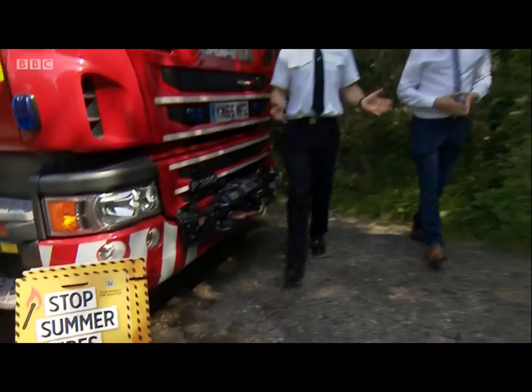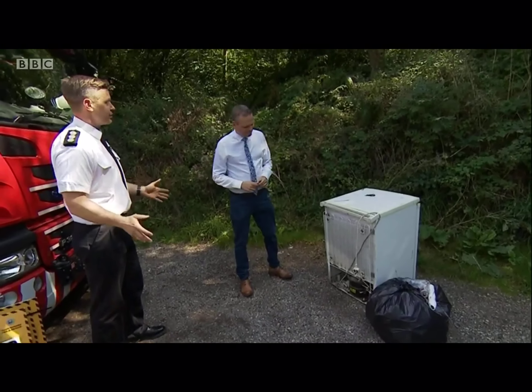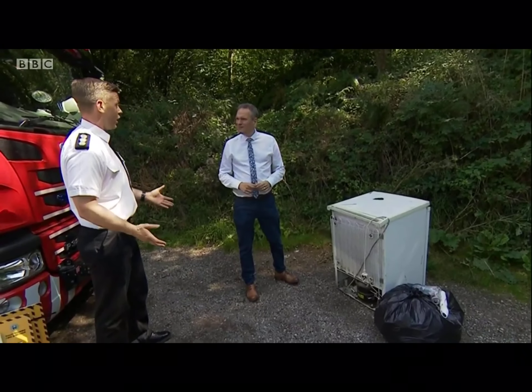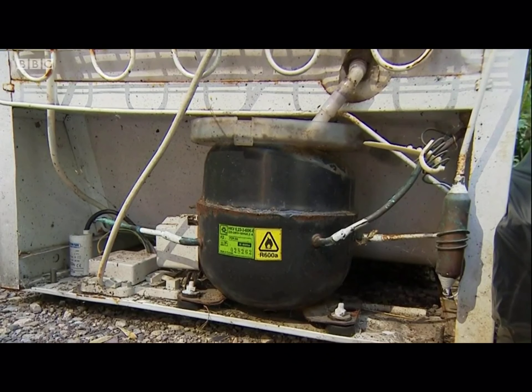This sort of fly-tipped rubbish is a massive problem for us as a service. People dump it and it draws people in, and they then set fire to it for a whole host of reasons. These are fires that we're dealing with that can easily be avoided. As a service, we can't be in two places at once, and it delays us attending more serious incidents like car crashes and house fires.